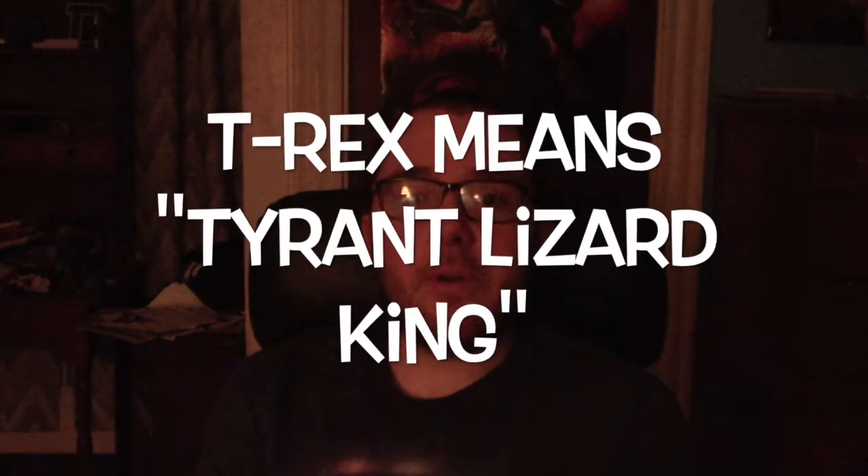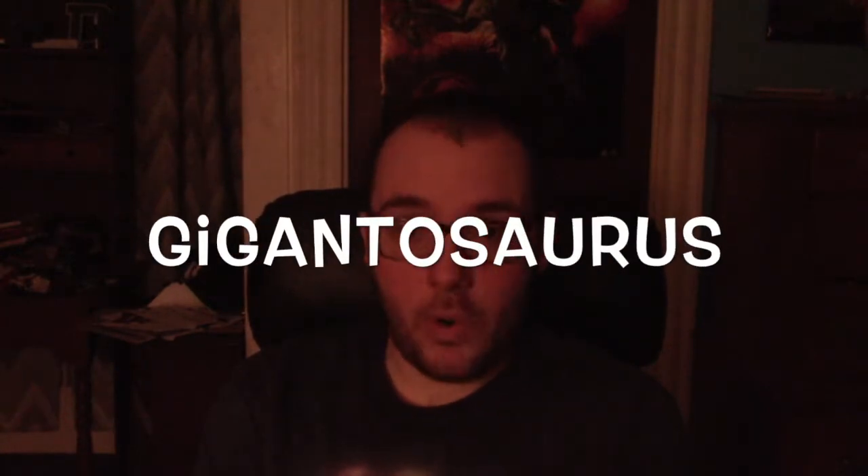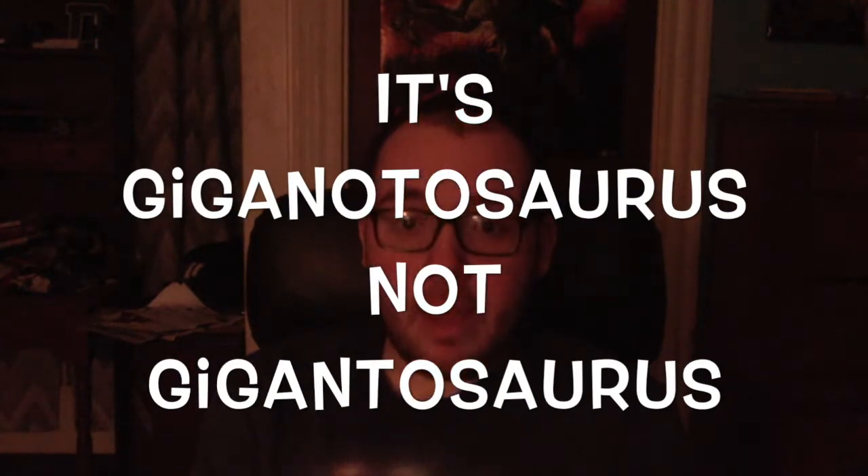T-Rex means Tyrant Lizard King and Giganotosaurus means Giant Southern Lizard. Here's another thing — when the Giganotosaurus appears in a film, people either mistake it for a T-Rex or mispronounce its name. The common misconception is calling it 'Gigantosaurus,' which doesn't exist. The Giganotosaurus's name has nothing to do with 'gigantic' — Gigantosaurus would mean Gigantic Lizard, whereas Giganotosaurus means Giant Southern Lizard.